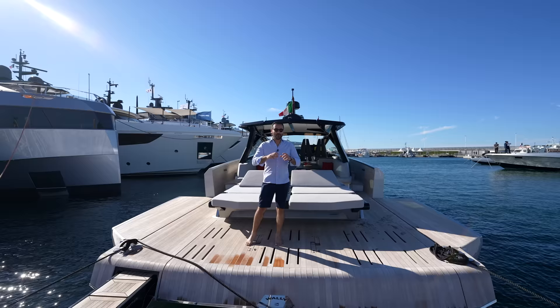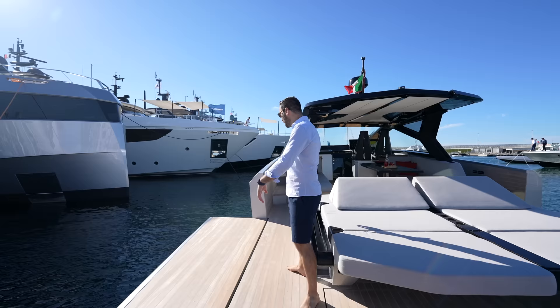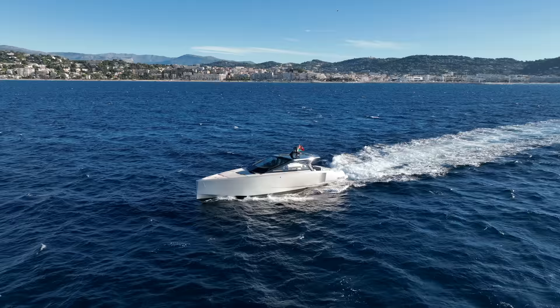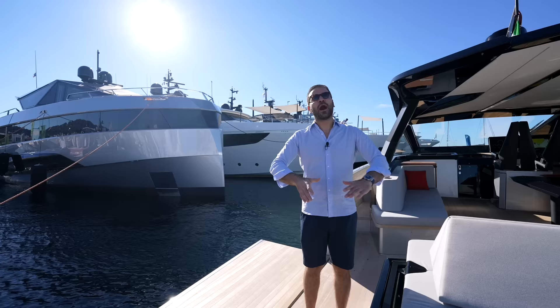Why don't you come on board so we can continue our tour. Dal, are you excited to be here? Super excited — Cannes Yacht Show, weather is amazing. This morning we got an amazing ride on this vessel. I'm pumped, even though it's only 9:30 a.m.